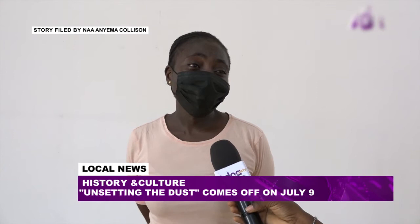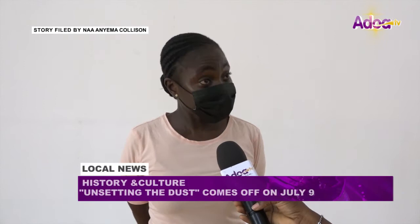Ghana has always been described politically, but we've never paid attention to the artist's point of view. You can pick that perspective from the exhibition when you come in — what the artists, or should I say art students, can do for Ghana, as we have a new Ghana right now.